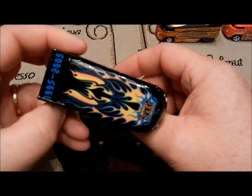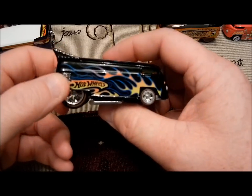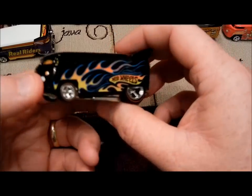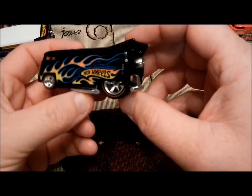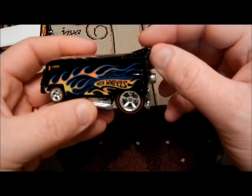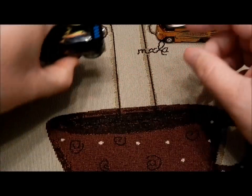Not sure where the other three are going to actually come into play. There are speculations — maybe it's going to be a Kmart release special or something. But this is the first treasure hunt drag bus. Beautiful bus, in my opinion.